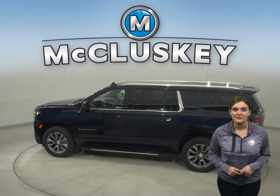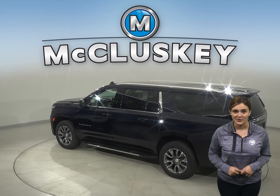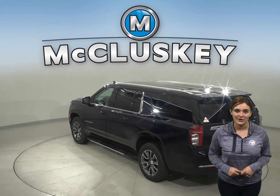With best-in-class second row legroom, a newly expanded third row, and best-in-class cargo volume, you'll have plenty of room for anyone or anything that comes along for the ride.